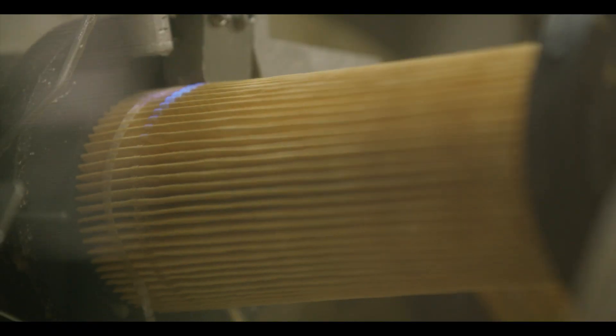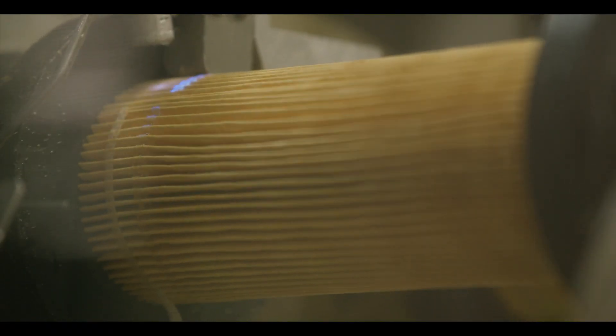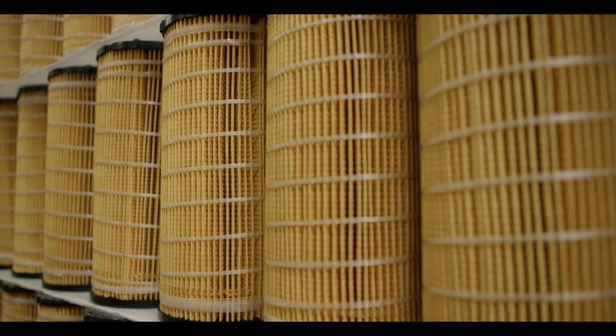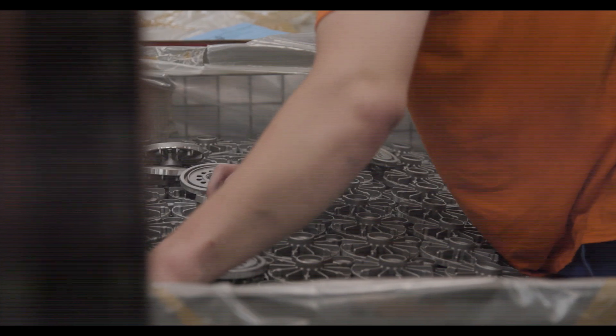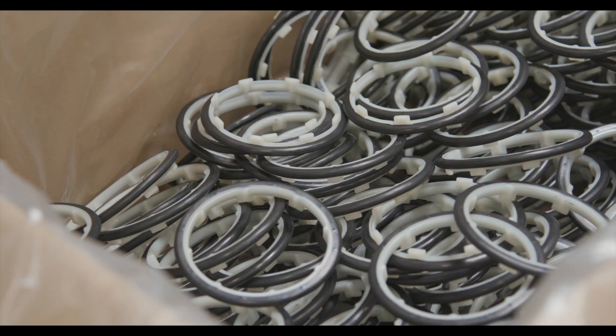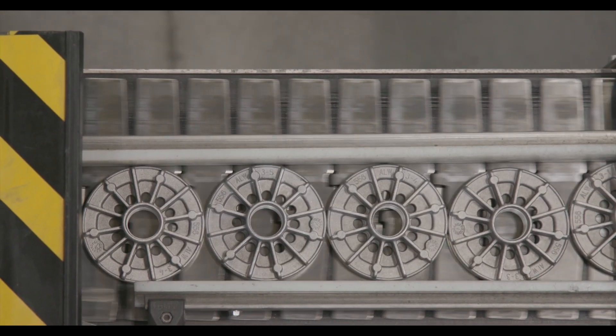The all-important spiral roving wraps everything together, minimizing pleat movement that other filters suffer from and holding contaminants for a cleaner system. Polyurethane end caps create a seal to prevent contaminants from leaking through the filter.